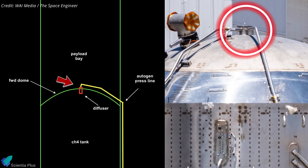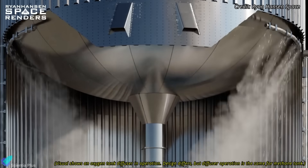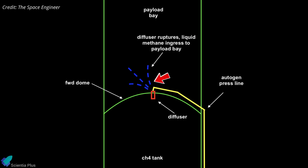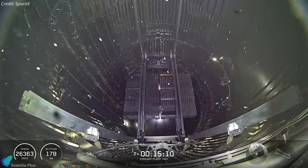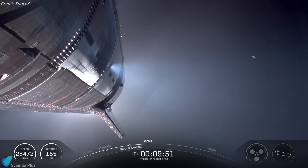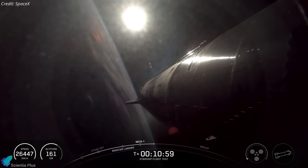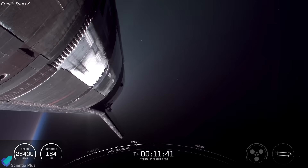The failure was traced to the fuel diffuser canister, mounted on the forward dome of the methane tank inside the nose cone volume. The diffuser's role is to spread methane gas evenly into the tank to avoid turbulence and uneven ullage pressures. During ascent, the diffuser cracked under unforeseen stress, allowing gaseous methane to leak into the nose cone payload bay volume instead of the tank. The autogenous system still maintained sufficient tank pressure for ascent, but pressure in the nose cone rapidly increased. In the coast phase, planned venting to normalize nose cone pressure created a strong reaction force, disturbing the ship's attitude.